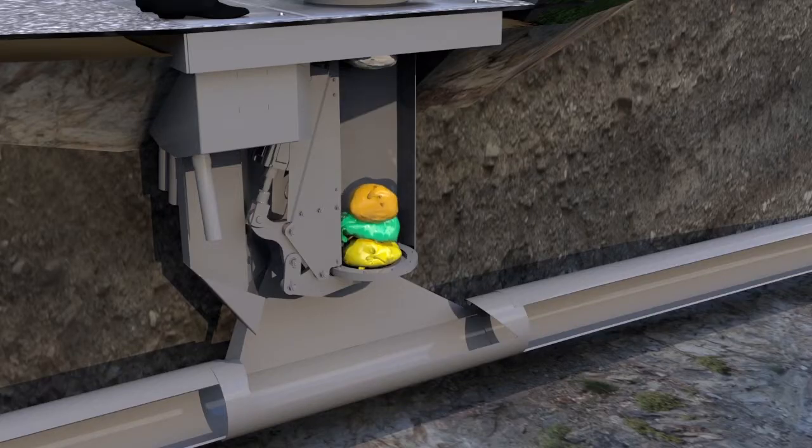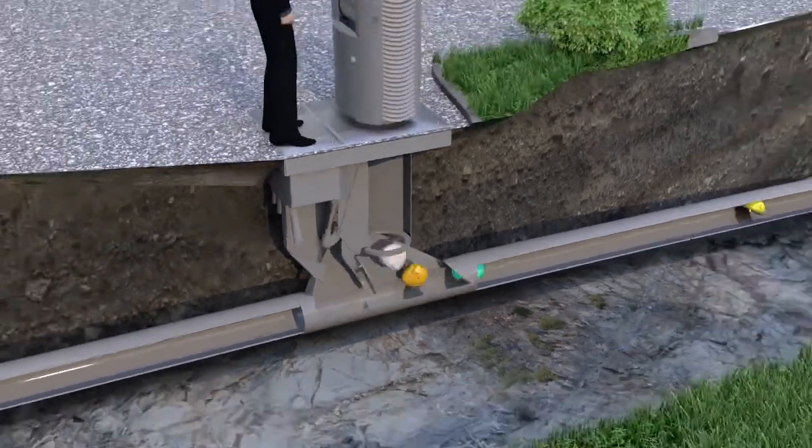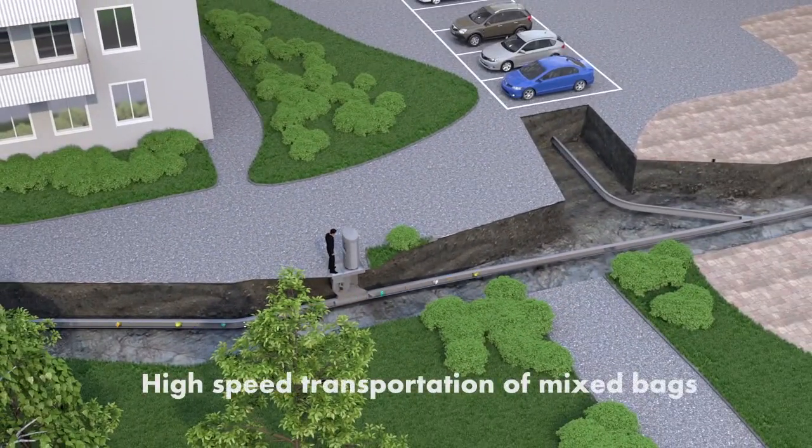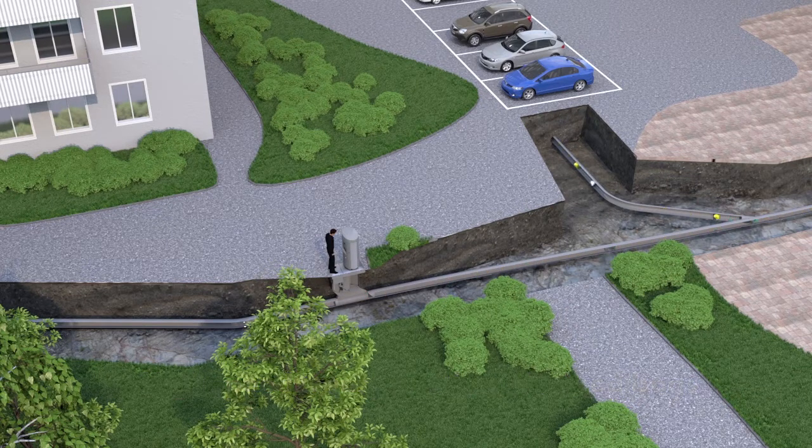Once the inlet point is full, the Envac system activates and the bags are released into the transport pipe, where air is used to move the bags to the collection station. All inlets in the area are emptied in the same way.